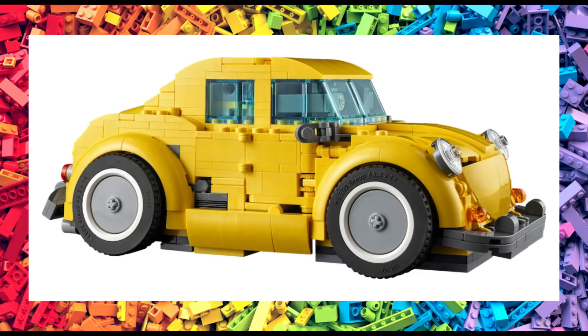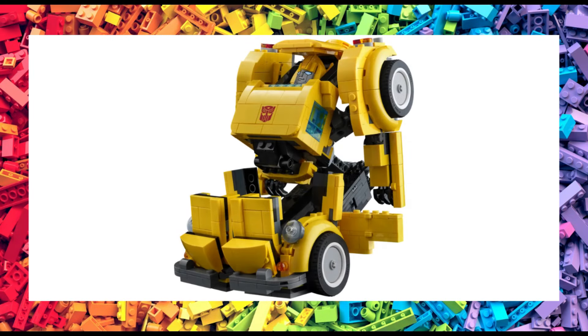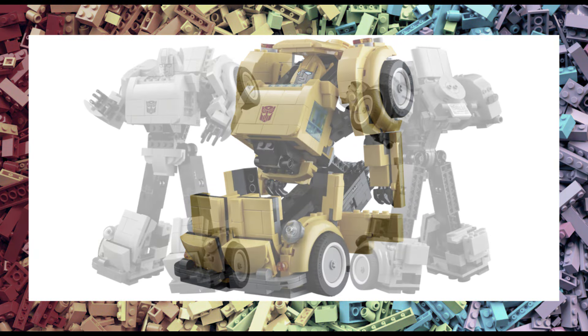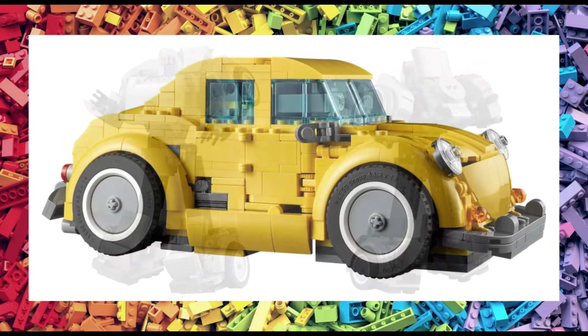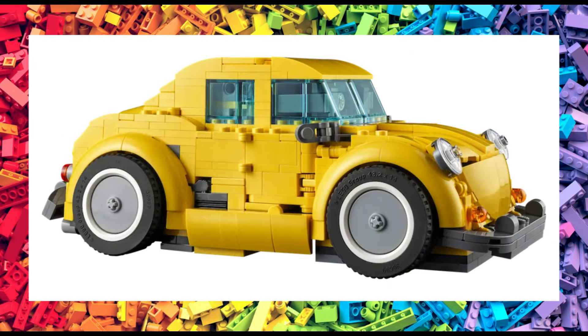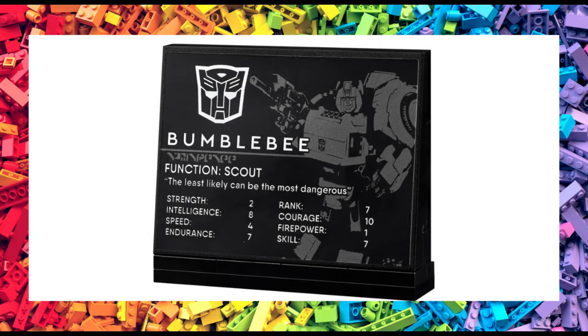Now, some may be disappointed to see that Bumblebee will transform into a VW Beetle, and not the Camaro as was seen in the movie back in 2016. But his original model transformed into a Beetle, so it looks like LEGO are sticking with his origin. The set will also feature a stickered plaque detailing Bumblebee's stats. And as you can see, what he lacks in strength, he certainly makes up for in courage and intelligence.